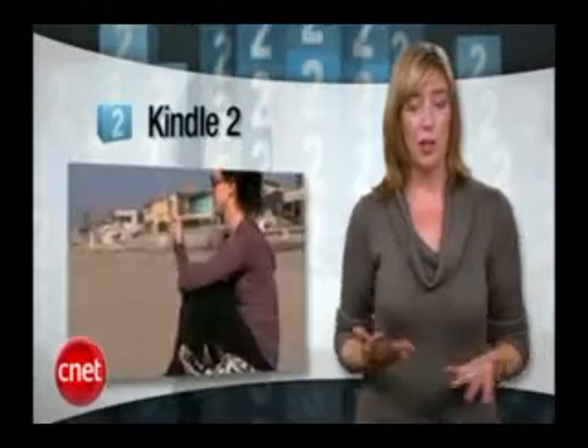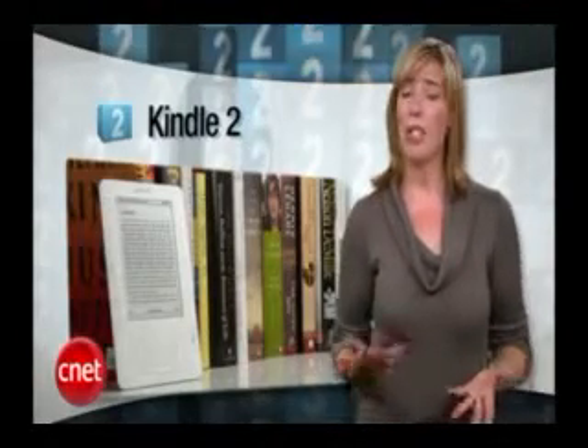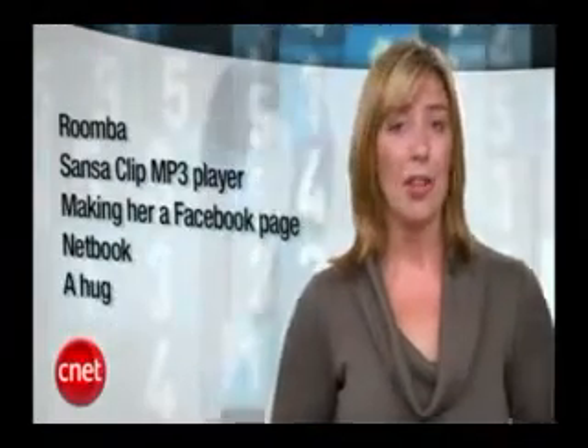At number 2, the Kindle 2 was a major mom suggestion. In fact, one of you even said, 'You mean there's something other than a Kindle 2?' Just make sure you also give her a coupon for several hours of uninterrupted reading time. But before you find out what else there is besides a Kindle, let's check out the best of the rest of the ideas you suggested for mom.